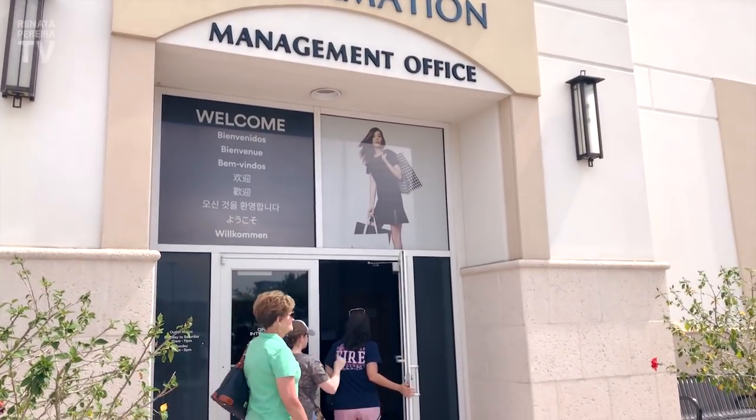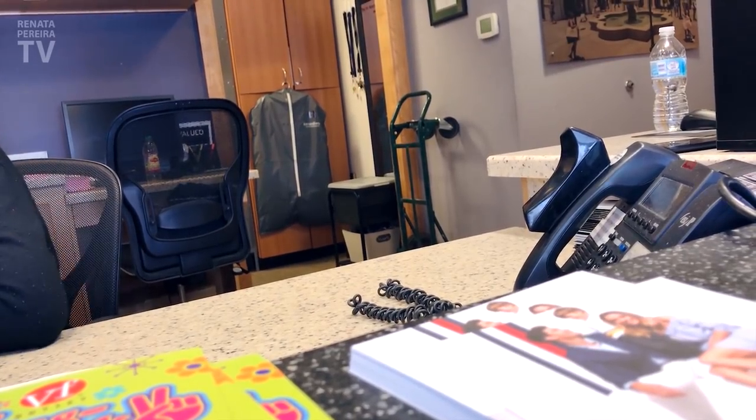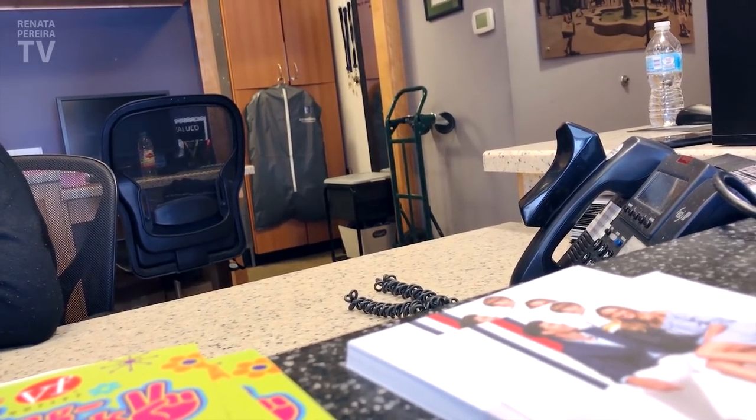Now let's talk about outlets. Every outlet mall offers discounts — there's a savings book that they sell, but if you go online and register at their website in advance, they give it to you for free. Before, you needed to print and present it, but now, at least the premium outlets, you can just show the information on your phone. All you have to do is log in to your account using their tablet and they'll see you're a member of their VIP club.